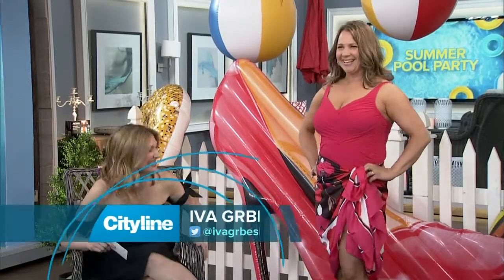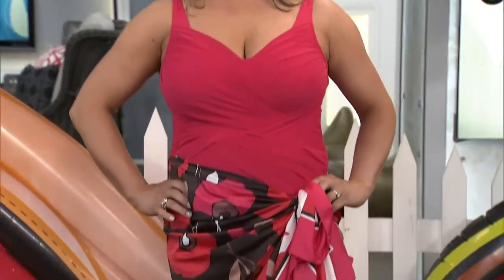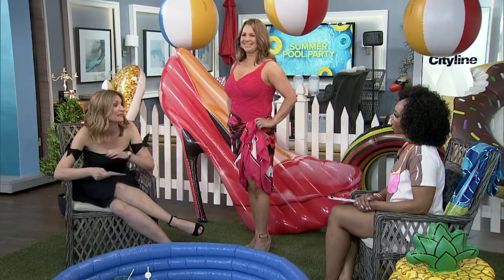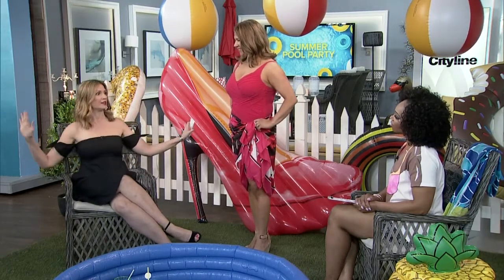Because when you have a bigger chest — I'm a double D — it's hard to find a suit. You want to look for suits that are almost like a bra in terms of what they have. Thick straps. You want to make sure that when you are putting on that suit, ladies, you want to bend over, scoop your breasts and pull them up. Because that is actually how you should be even putting your bra on. When you do it at home in your bathing suit, you will say, oh my God, Eva, they look better.